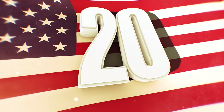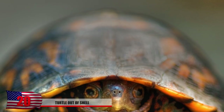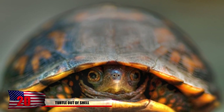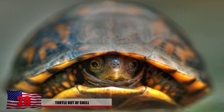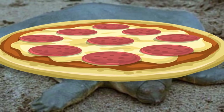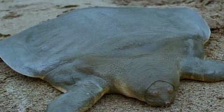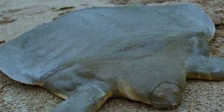Number 20: Turtle Out of Shell. We always imagine turtles being covered inside a sturdy protective shell, but what do you think it would look like without one? You probably think you'd have to do some photoshop to create this image — wrong! This turtle, who shares a similar resemblance to a mutated pizza, is actually what's known as a hideous soft-shell turtle. This creature lives in Indonesia and only has to breathe every 12 hours.